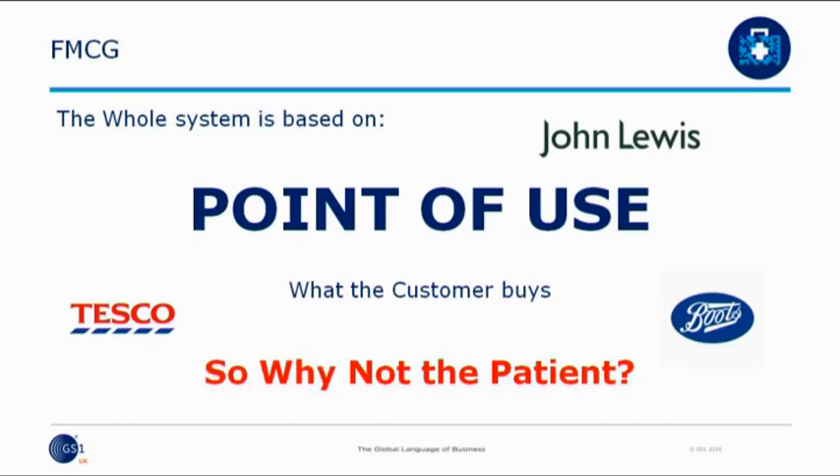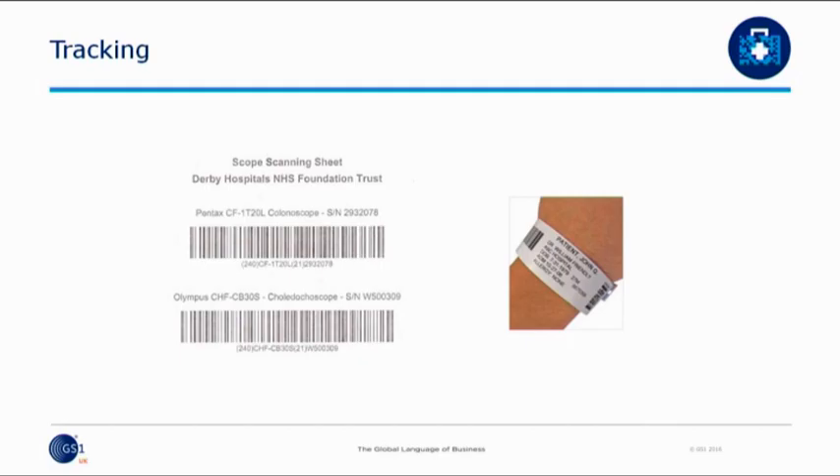In retail — in John Lewis, in Tesco, in some of the other big retailers — everything is based on point of use and what the customer buys. So why can't we use this for the patient? Well, we have, and we do, and it's part of what we do now at Derby.